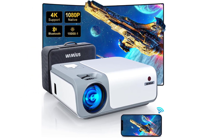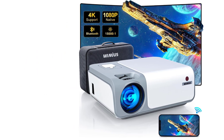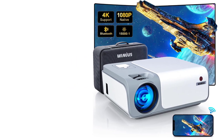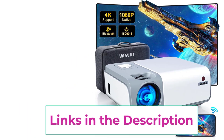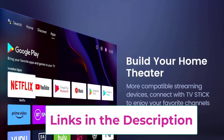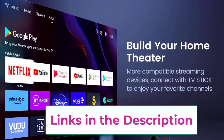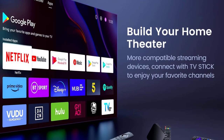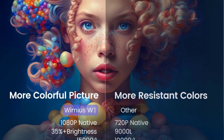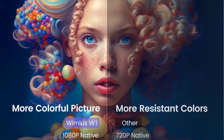The Wyme US home theater projector features two HDMI ports, two USB ports, an AVI port, and a 3.5mm headphone jack, connecting easily with smartphones, PCs, laptops, DVD players, PS5, and Fire TV Stick. For easy portability and storage, the Wyme US W1 full HD 1080p projector comes with a carrying case for the projector and all accessories — enjoy big screen entertainment anytime, anywhere.